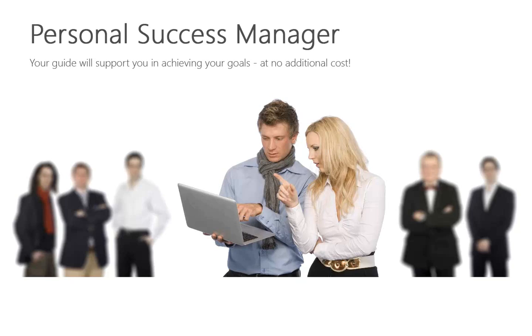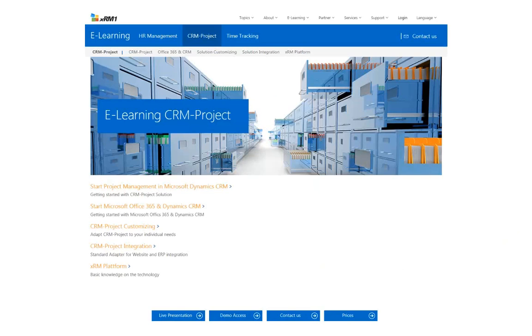Additionally, XRM1 offers every customer a personal success manager. This experienced consultant will support you in achieving your goals, at no additional cost. In addition, there is a free of charge e-learning portal on the website with training materials.